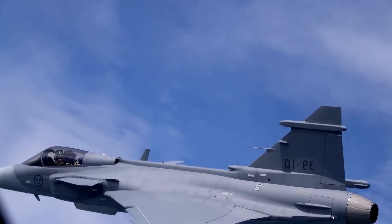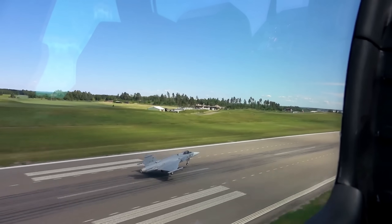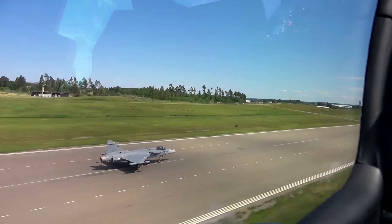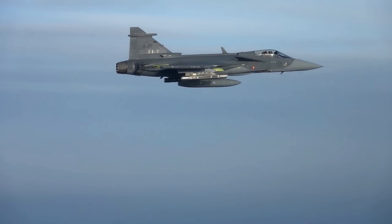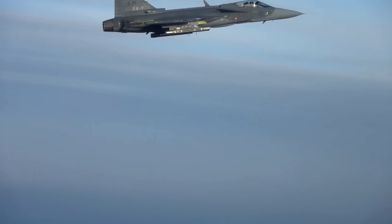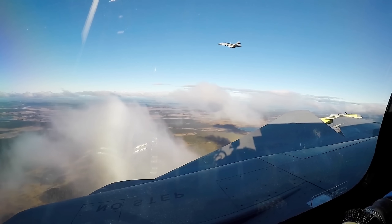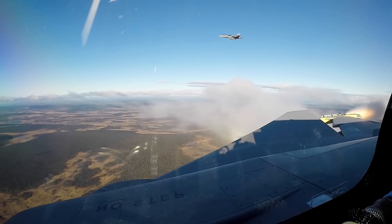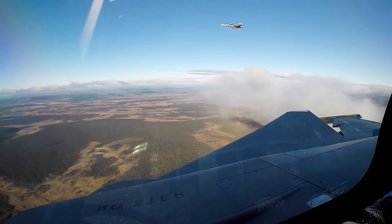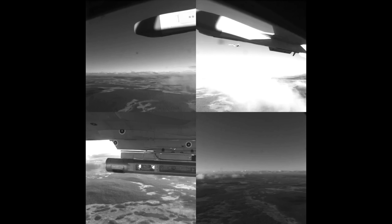This competition is fundamentally healthy for the defense industry. For years, the F-35's dominance left little room for alternatives. Now nations have a real choice, weighing the F-35's fifth-generation stealth capabilities against the Gripen's cost efficiency, operational flexibility, and powerful electronic warfare systems. This forces manufacturers to be more competitive on price, performance, and support, and encourages innovation as companies like Saab push the boundaries of what a 4.5-generation fighter can do, proving that stealth is not the only path to air superiority in the 21st century.